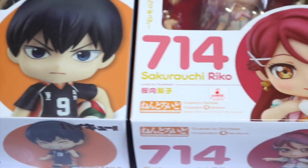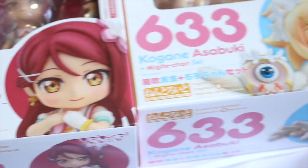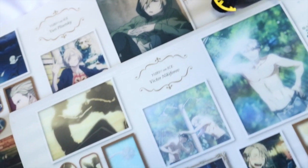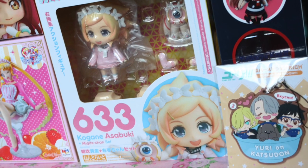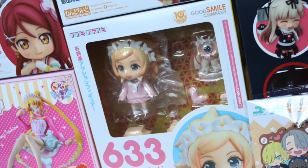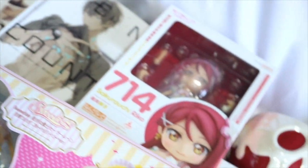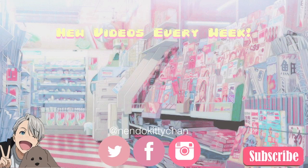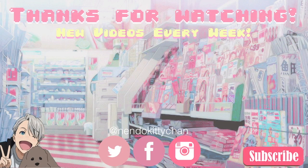So those were all my June anime figure and merch pickups! Definitely let me know what you got this past month, and as always, if you enjoyed this video, don't forget to like and subscribe if you haven't already — I put up new videos every week. If you'd like to follow me on a more regular basis, I do have Instagram, Facebook, and Twitter under the same name. Don't forget to smile and I'll see you next time. Bye!